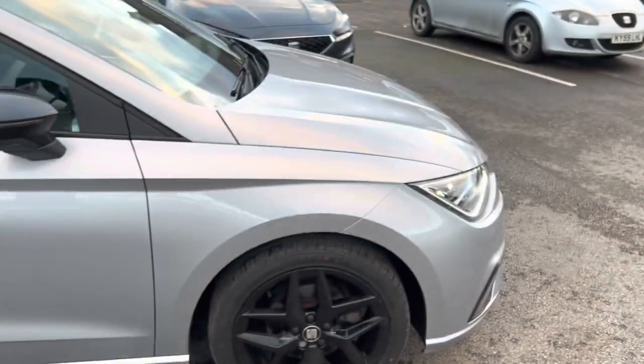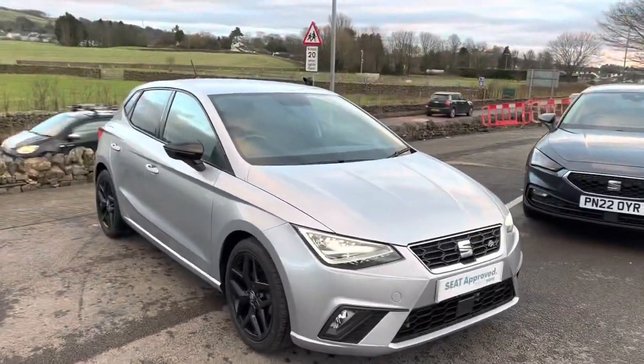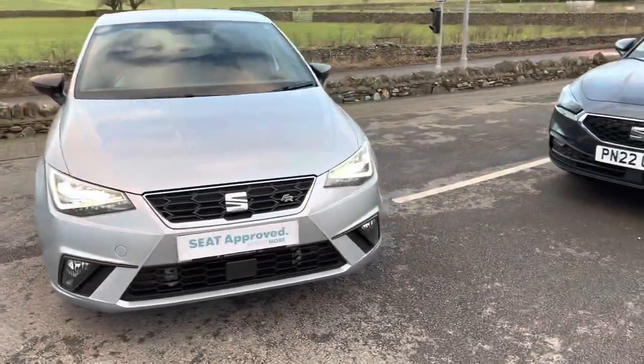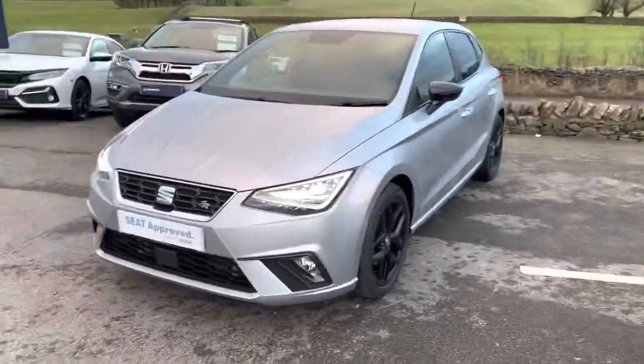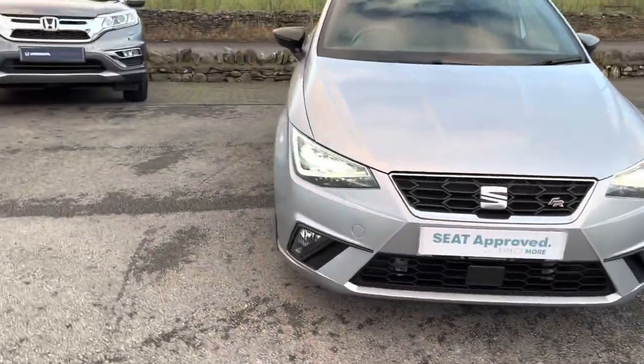It's got a six-speed manual gearbox and it's the 1.0-litre TSI — it's an excellent engine. You get incredibly good fuel economy, but you've also got that performance. The sixth gear, which lots of small cars don't offer, means this is perfectly happy on the motorway, and it also gives you better fuel economy as the revs stay a bit lower.